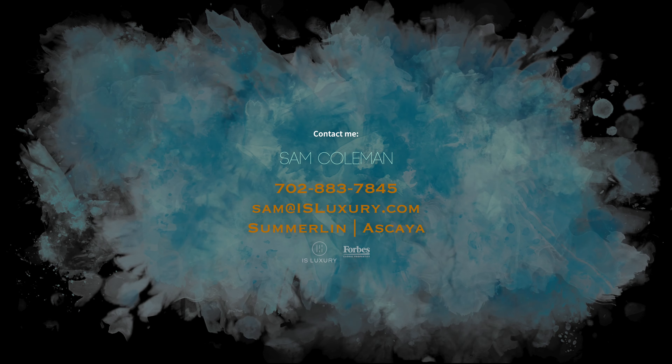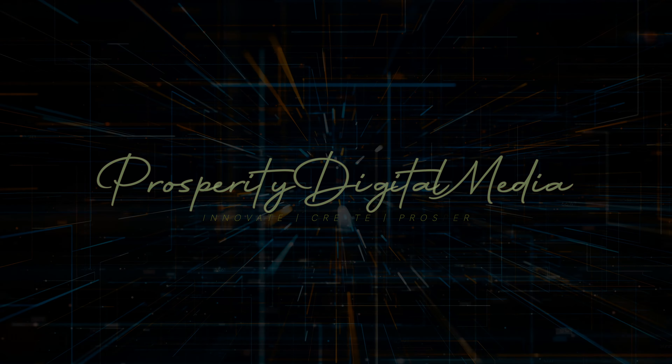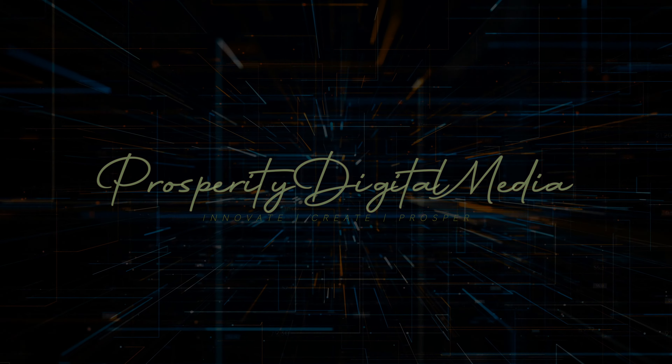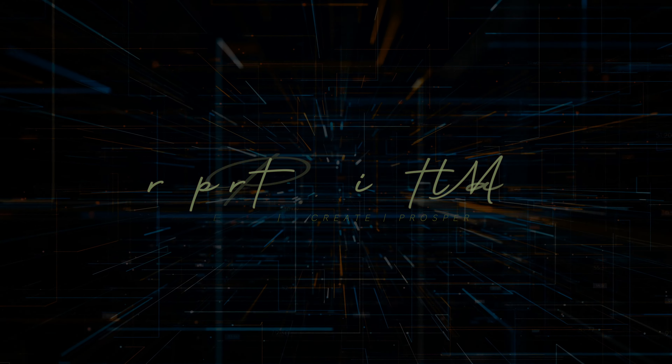Our Summerlin South drive tour has come to an end. I really appreciate you guys tuning in. Drop a comment and let me know what you guys think. I appreciate all the feedback. I genuinely want to bring the most value and expose Las Vegas for what it truly is — more than a strip, a community where I absolutely live and love with all my heart. If you want more information about any of the homes we have for sale, the link is in the description below and my phone number is 702-883-7845. I'll see you guys on the next video. Thank you guys so much.